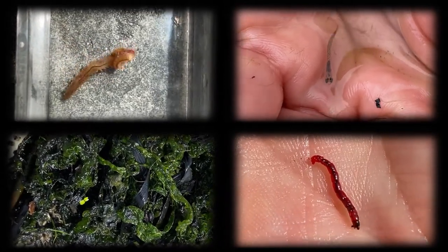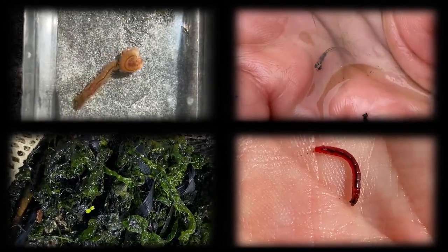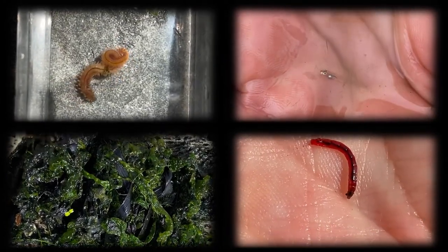Blue crabs are omnivores. They feed on clams, oysters, mussels, smaller crustaceans, freshly dead fish, and plant and animal detritus.